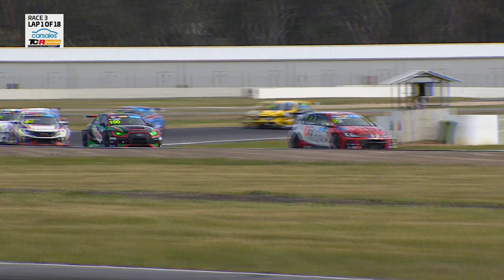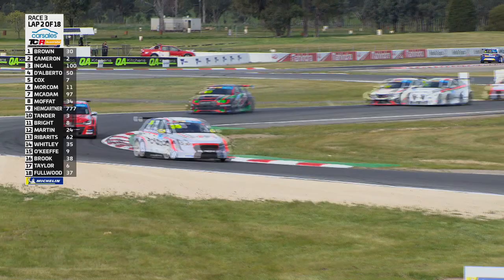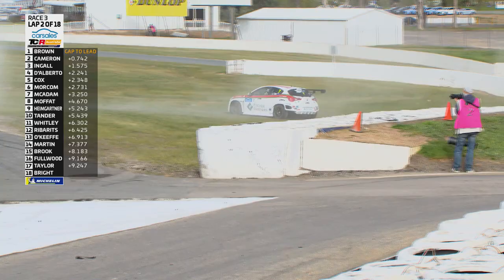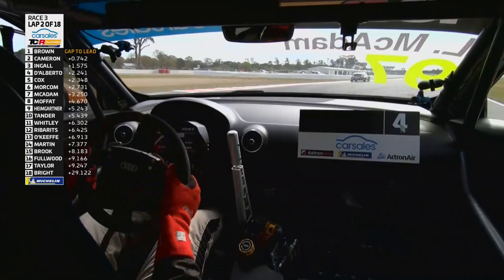End of lap 1 — the Elf is going for the move down the inside at turn 1 on Tony Delberto. He's got the job done. The Elf is through — no, he's off the road! There's contact with Delberto and Cox is in the grass. Was that the curse of the commentator? Liam McAdam is up into position number five in his debut weekend. Little loose there as he fights with Nathan Morecambe in sixth. James Moffat to P7 — a little bit of positivity in that Renault Megane. Brown leading by 1.3 seconds over Aaron Cameron.